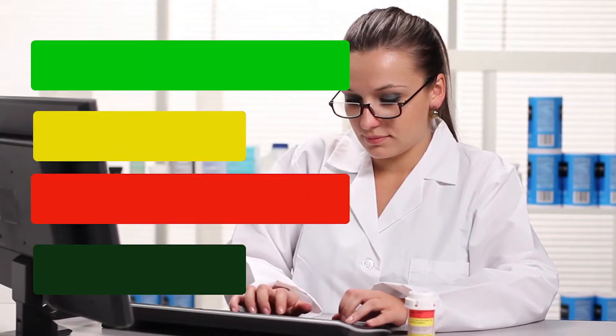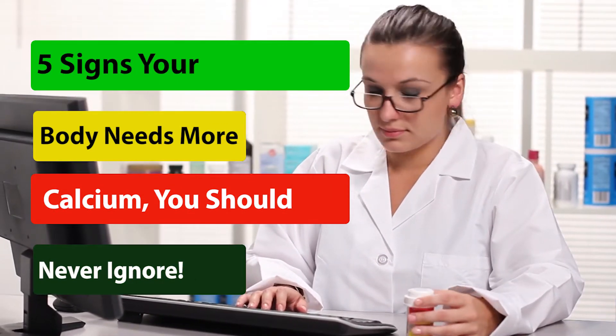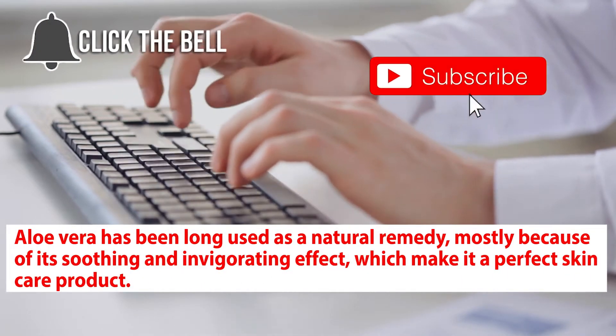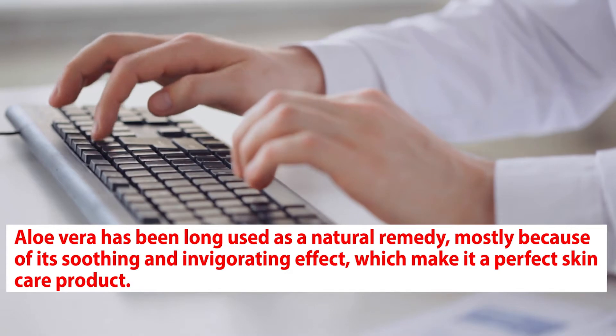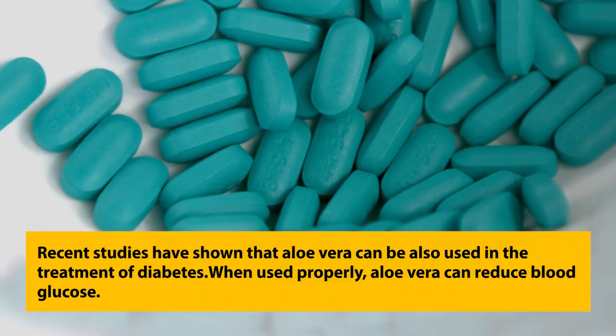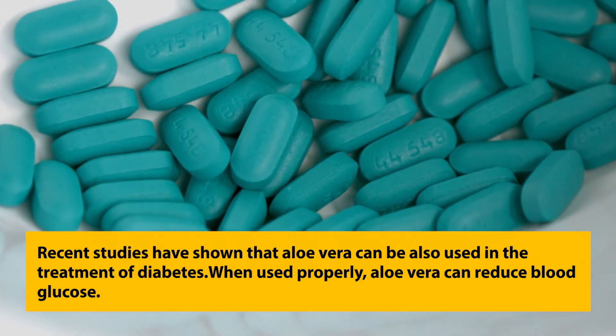Aloe vera has been long used as a natural remedy, mostly because of its soothing and invigorating effect, which makes it a perfect skincare product. Recent studies have shown that aloe vera can also be used in the treatment of diabetes.